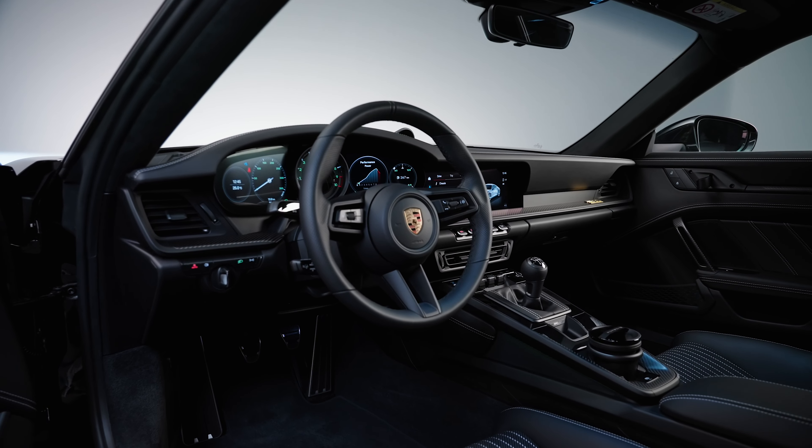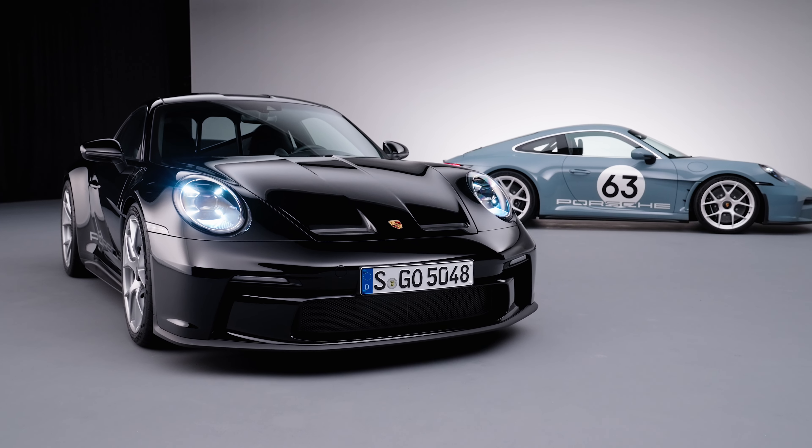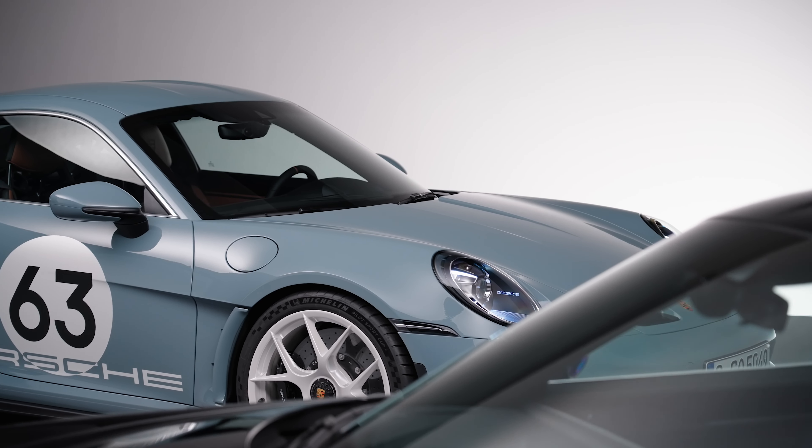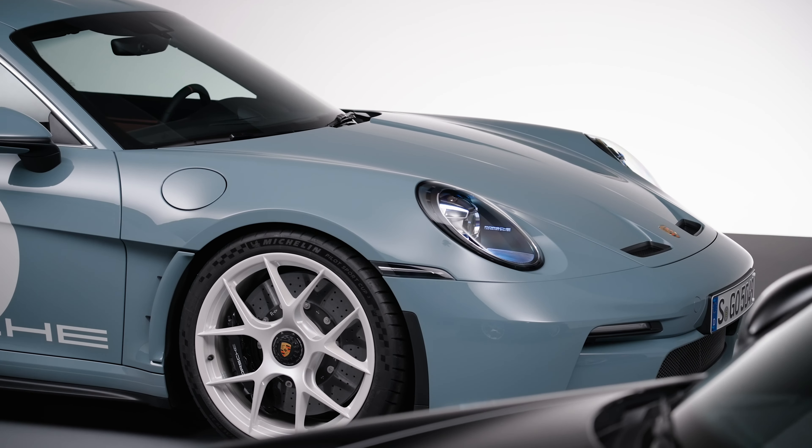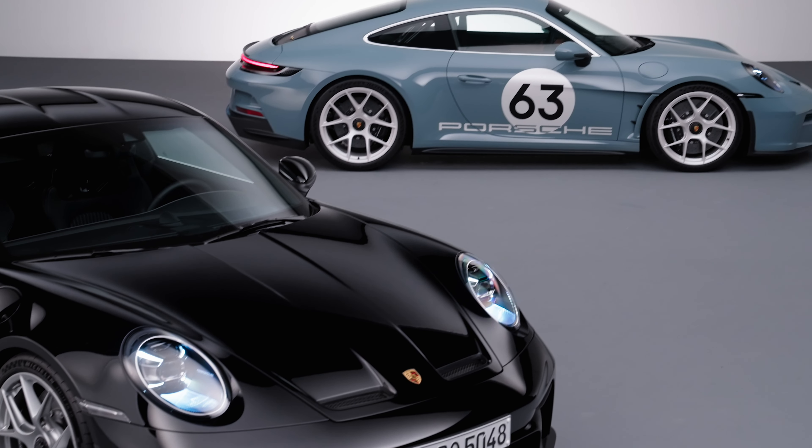Unless, of course, you opt for the heritage design package — then you get the shore blue metallic paintwork, a meatball on the side with 63 popped in the center, and ceramica for the wheel color. That number is a nod to the 60th anniversary celebration of it all, of course.